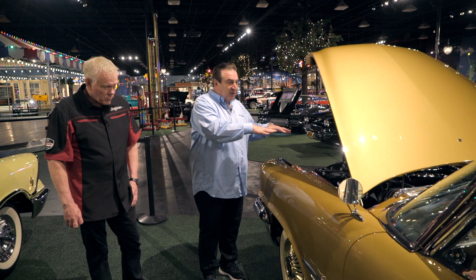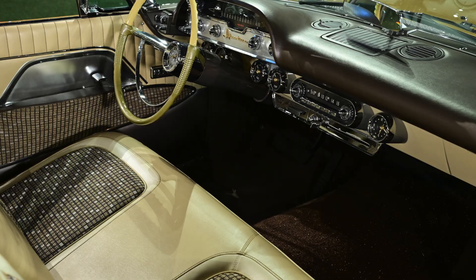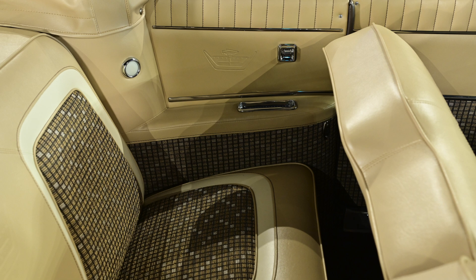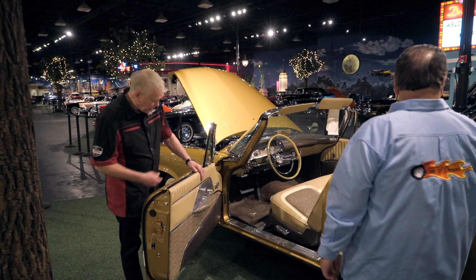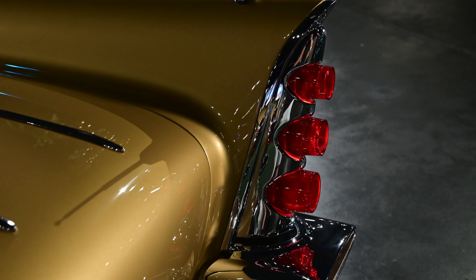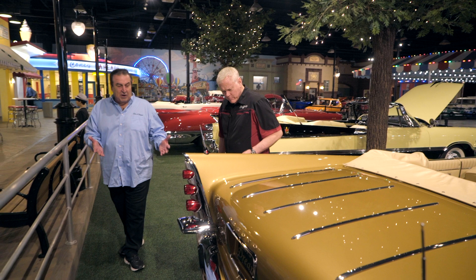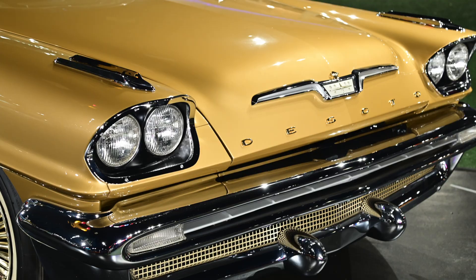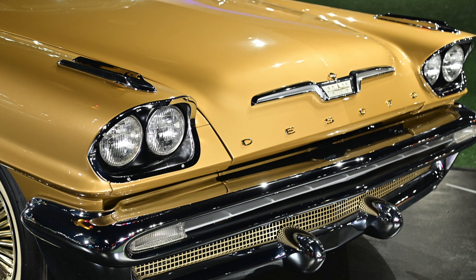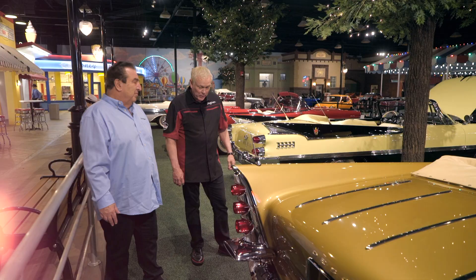Even when you look at the interior in this car, it's incredible. Power seats, power windows. The way the chrome work is done on the car — I love the interior. The carpet with the metallic glisten to it. Even when you look at the back, the fins, the moldings on it — just incredible. What they did back then with these cars was incredible; it was like art. Laser straight down the side. And the paint job is absolutely phenomenal.